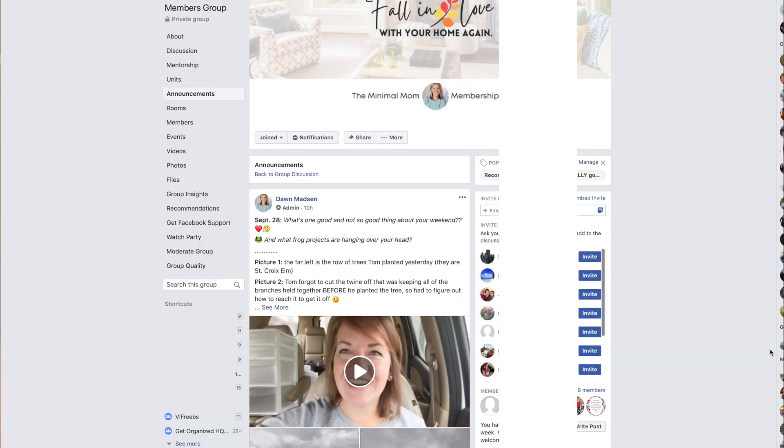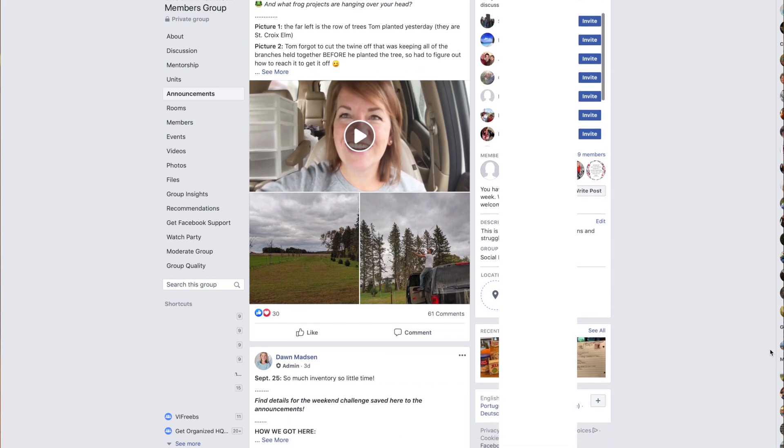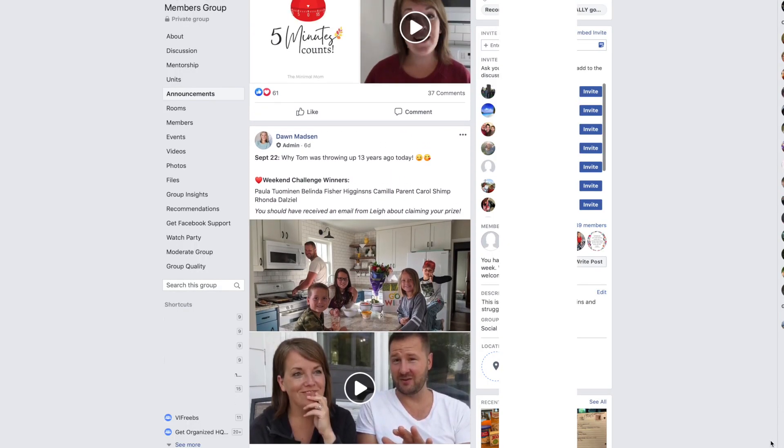Our decluttering membership group is open — well, it's actually closing today, so you have until the end of today to sign up. We're starting a new book study tomorrow, 'The Lazy Genius Way,' and we're hitting the ground running with new decluttering challenges that go along with it. What I love about this group is that we take big projects, break them into bite-sized pieces, cheer you on, say 'sit down and write the thank-you card,' and celebrate when you're taking a load to the donation center or putting something on Marketplace for free.